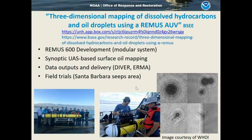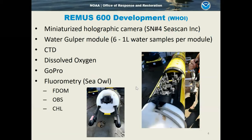Field trials were conducted at the Santa Barbara Seep area. We developed a modular system using the REMUS vehicle, with HUI taking the lead. Amy Kukulya was the project lead. She developed a miniaturized holographic camera and a modular water sampler containing cartridges with six one-liter water sampling bottles that can be triggered through pattern sampling. You can collect up to six discrete water samples guided by fluorometry or other sensor readings, surface the vehicle, swap out the cartridge, and send it back down for six more.